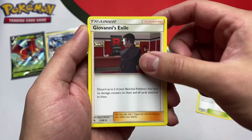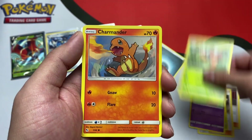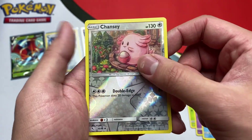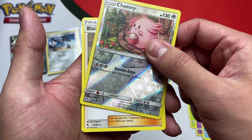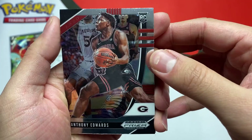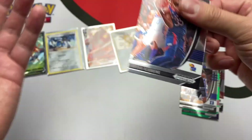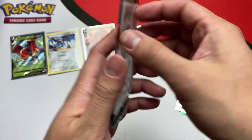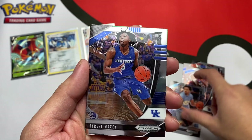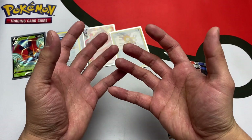We got Brock's Pewter City Gym, Giovanni's Exile, Koga's Trap, Caterpie, Ekans — spell that backwards — Paris giving directions, Charmander, Slowpoke, Chansey reverse. And our last Hidden Fates is a trainer — damn it. Come on, LaMelo Ball, please be in this pack, I've opened so many of these just looking for him. Starting off: Anthony Edwards. No LaMelo Ball in the first pack, but we got that Anthony Edwards. Second pack: Cole Anthony, Tyrese Maxey, Nico Mannion, and Robert. Why is it so hard to find LaMelo?